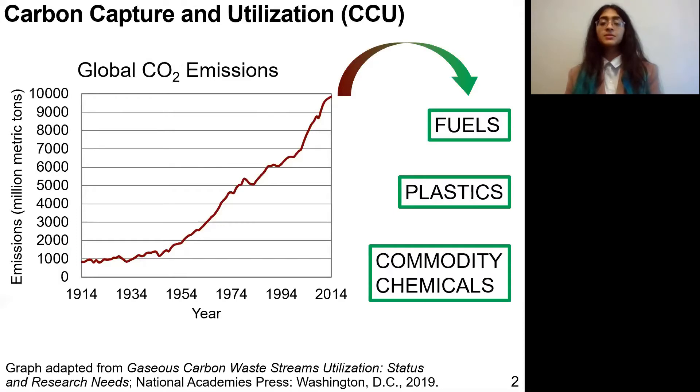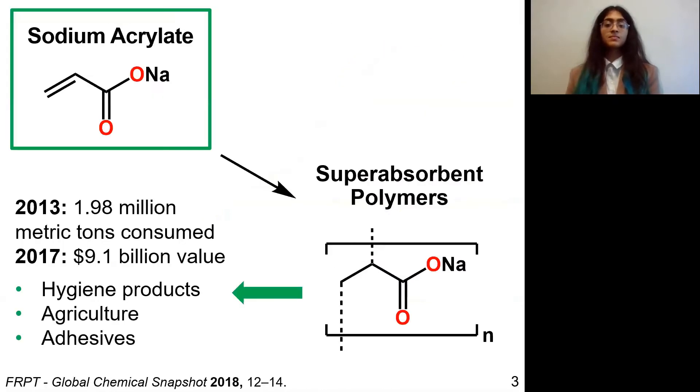Global CO2 emissions have been rising really rapidly, especially over the past 50 years or so, and one way people can try to mitigate that is through carbon capture and utilization, where you use atmospheric CO2 to make fuels, plastics, and other useful chemicals. One good target for this is sodium acrylate, which we use to make superabsorbent polymers that are in a lot of really common products — a reasonably large industry that could be using CO2 in its production.